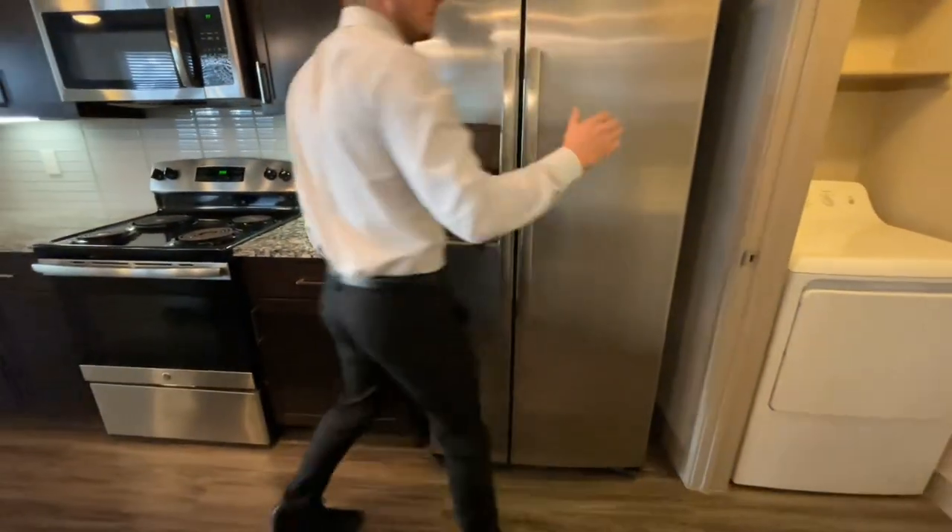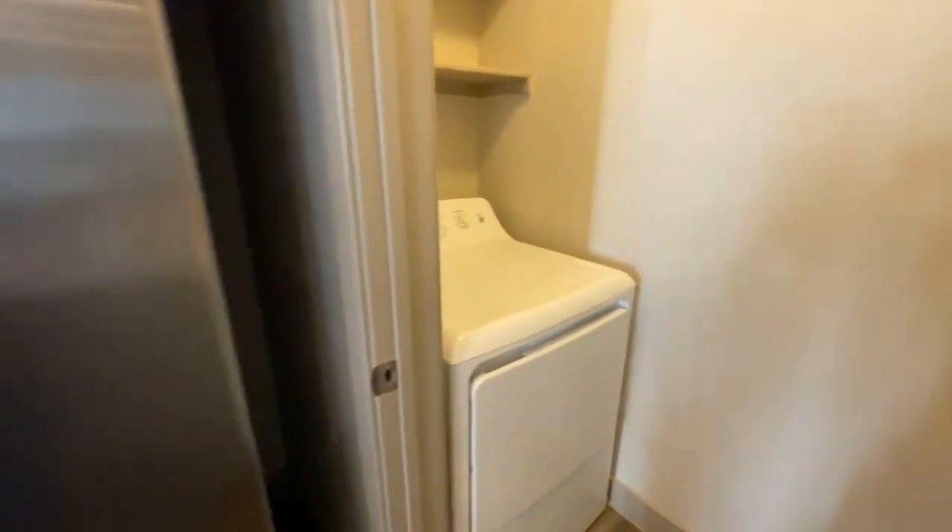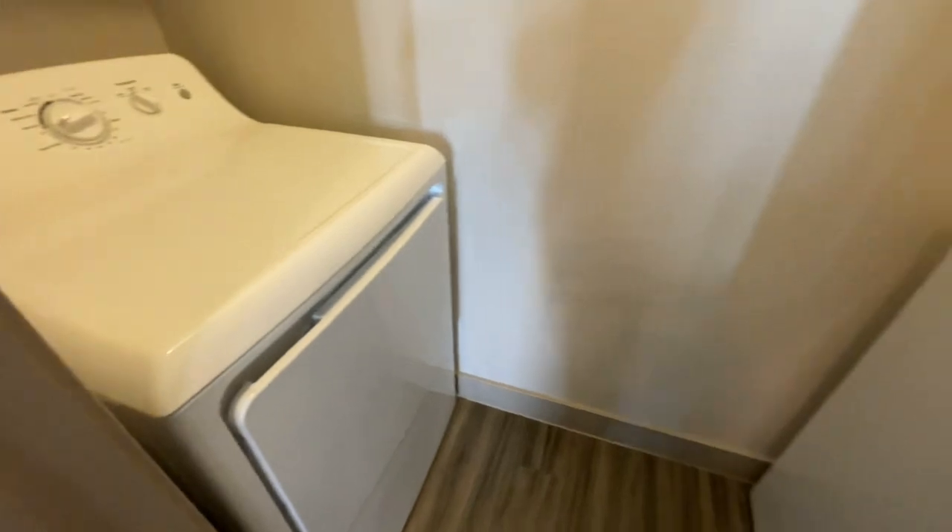Your washer and dryer is right off your entry and close to all other utilities, with storage above for all your items.